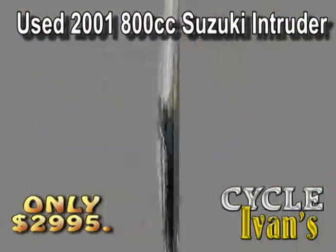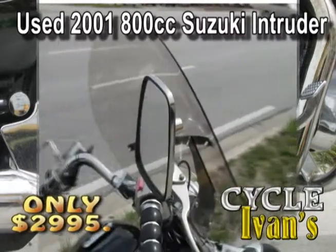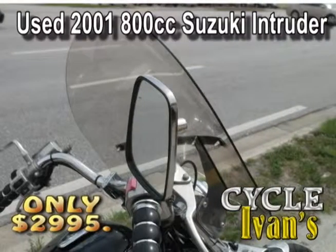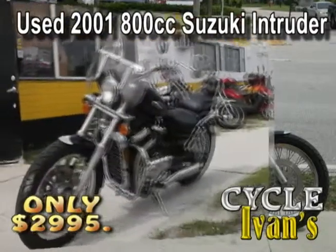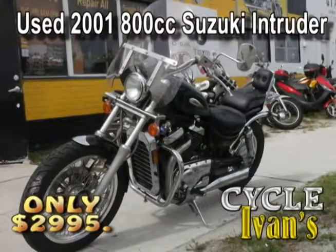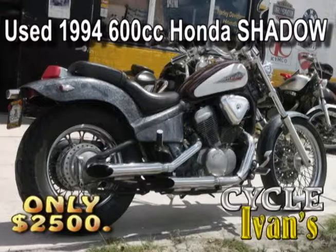Look at this 2001 Suzuki Intruder. This bike has been incredibly well garage-kept, it's in great shape, look at all the chrome, and it's got a three-quarter windshield. You'll get around town with a real nice ride — and all for only $2,995. Ask Cycle Ivan now.